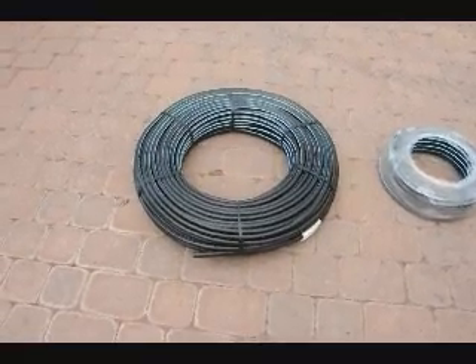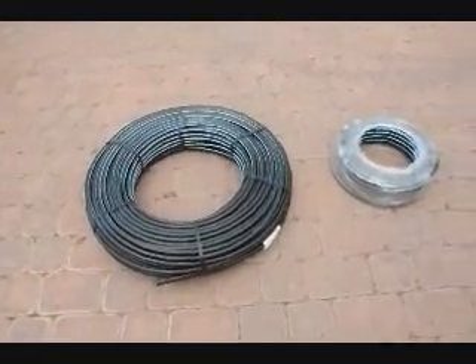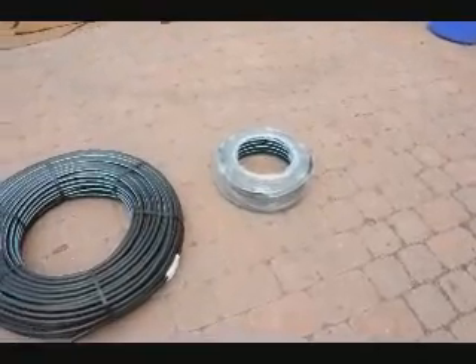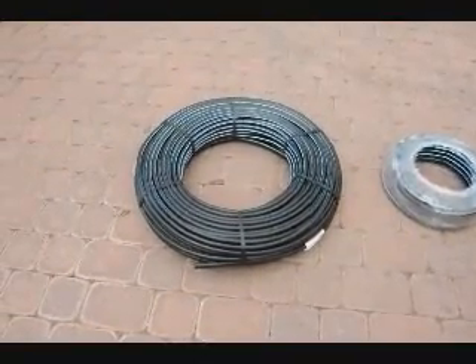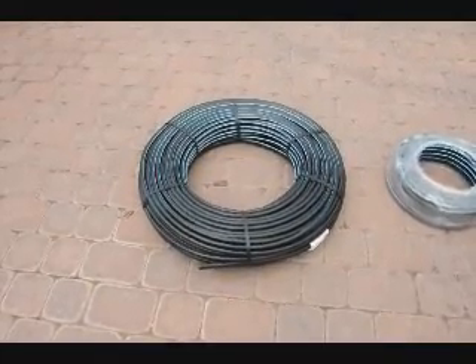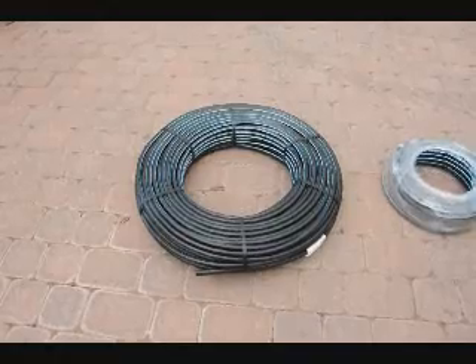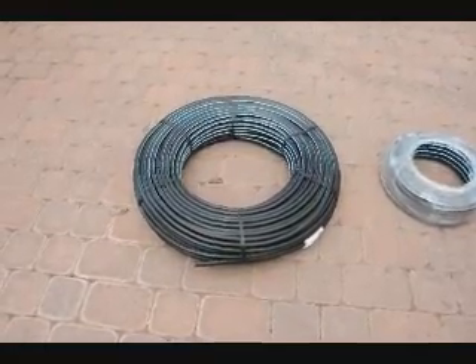This is a 500-foot length of our 16-millimeter blue stripe pipe, and next to it is our 100-foot length of blue stripe pipe. Give us a call at 215-651-8329 if you need this pipe. It's a thin-walled pipe for irrigation. We can UPS it to you, so just give us a call at 215-651-8329.